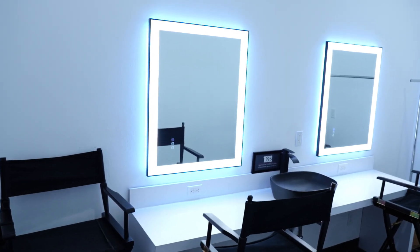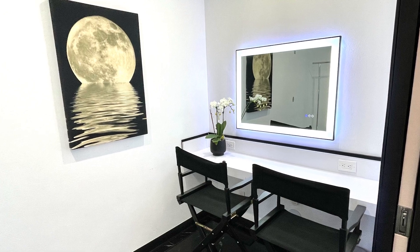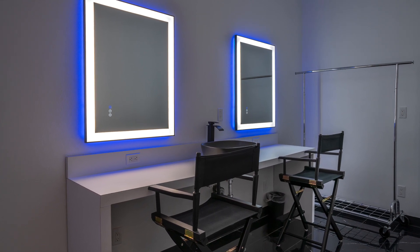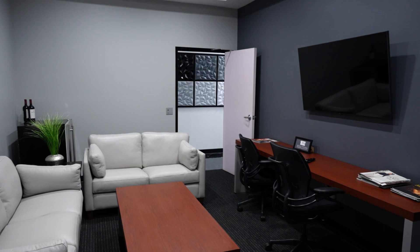We have two hair and makeup rooms. One is wet with a sink, and features temperature and luminosity controlled mirrors to match what you're shooting on the stage, so the hair and makeup artist can do their job efficiently and effectively. The 1632 green room is plenty comfortable.